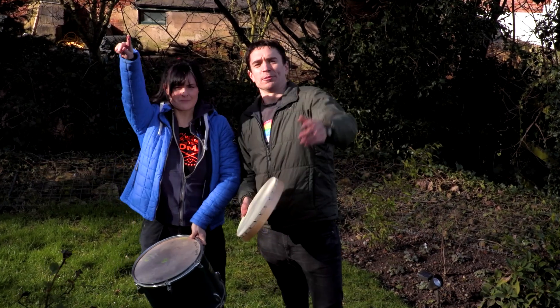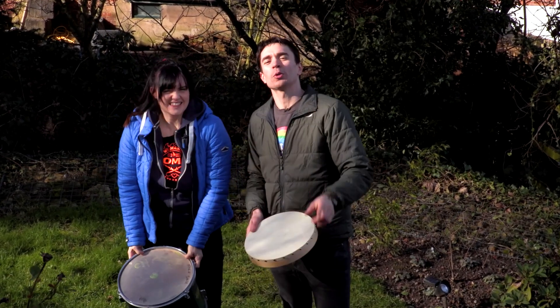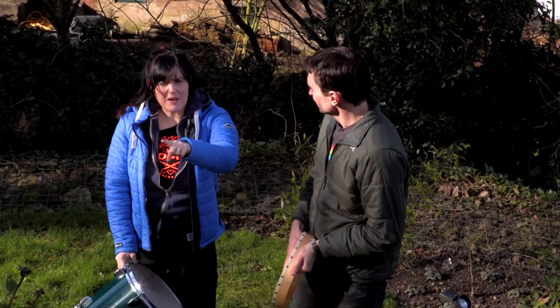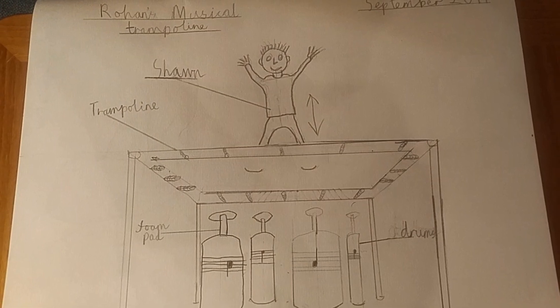Welcome to Kids Invent Stuff! It's mini build time — the time when we build one kid's invention in one day. Today we're going to build — drum roll — ten-year-old Rohan's Trampoline That Plays Instead Of Drums!